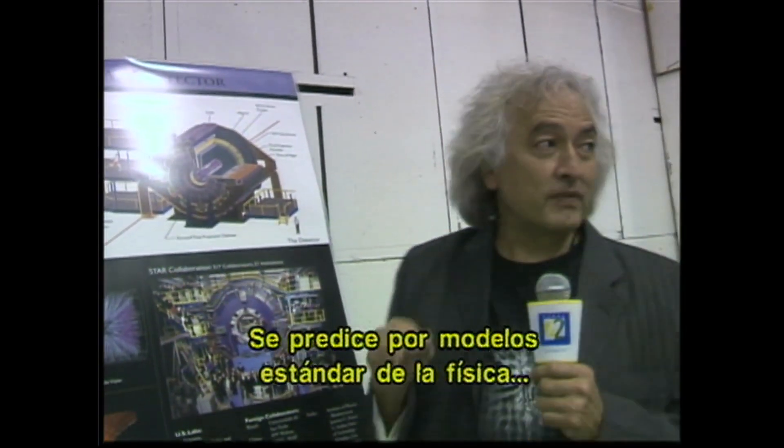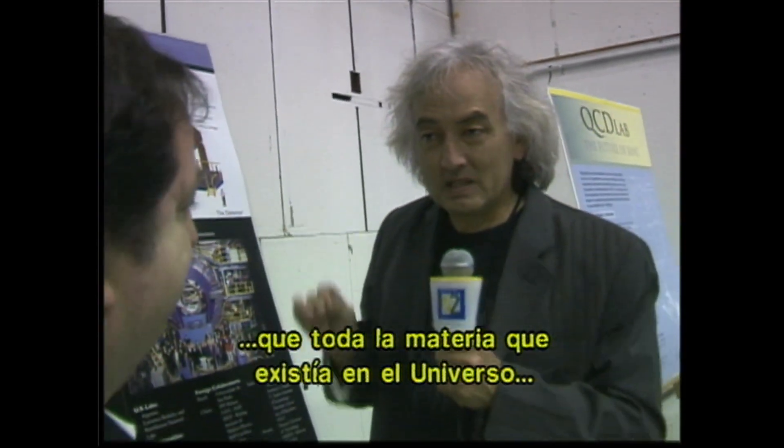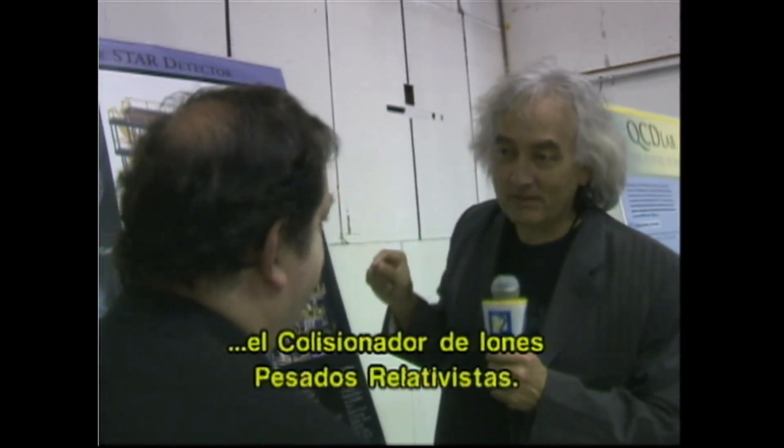It's predicted from models — the standard model of physics — that all of the matter that existed in the universe at that time was in the form of a soup of quarks and gluons. And that's the reason that the Relativistic Heavy Ion Collider was built and these detectors were built.